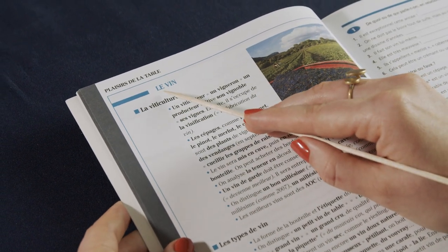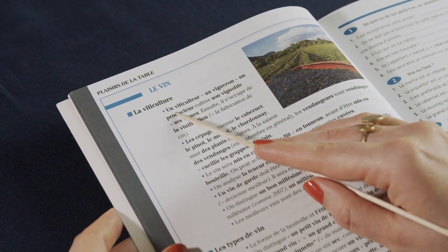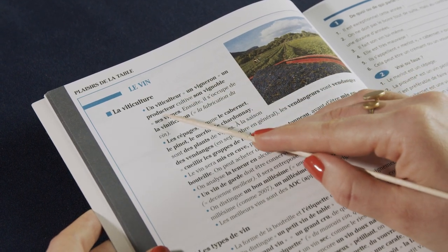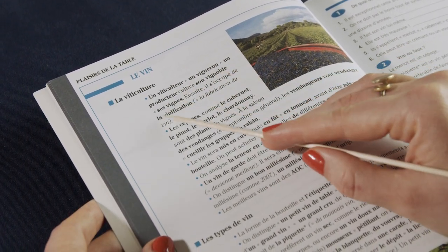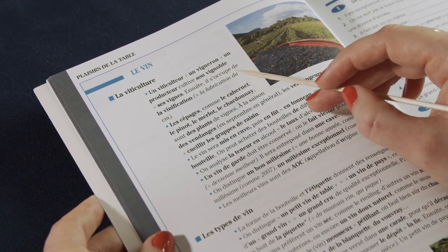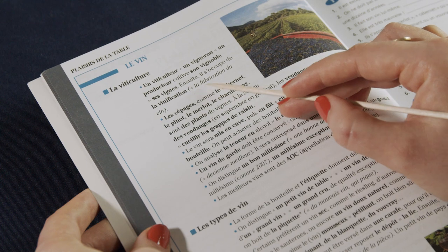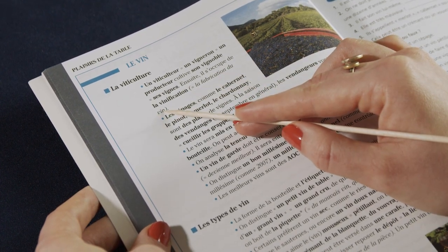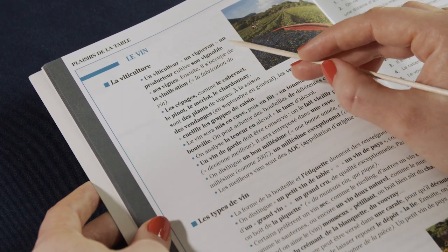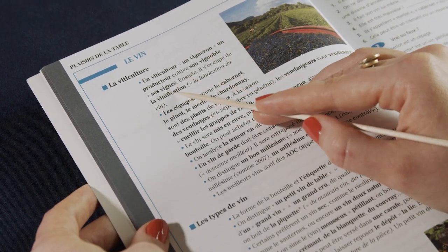Alright, so here we have le vin — la viticulture, un viticulteur, ou un vigneron. Un producteur cultive son vignoble, c'est-à-dire ses vignes. Ensuite il s'occupe de la vinification, et la vinification c'est la fabrication du vin. So we have the person who makes the wine, the area where the wine grows, and the process of making wine.